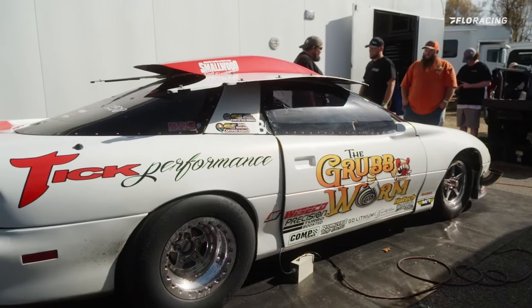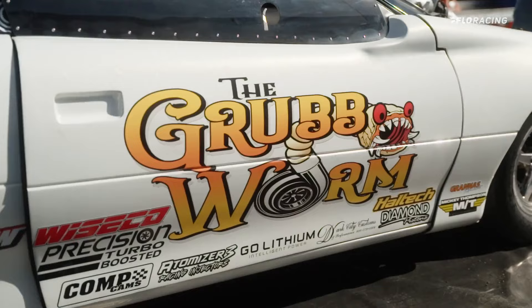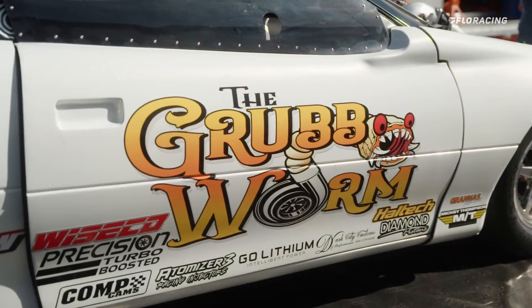Courtney Enders here. We are going to dive into some of the vehicles here at the World Cup Finals and our first stop is Jonathan Adkins — we had to come to the H-Pattern Stick Shift record holder. Tell me about what you guys have working this weekend.